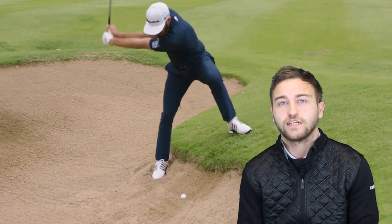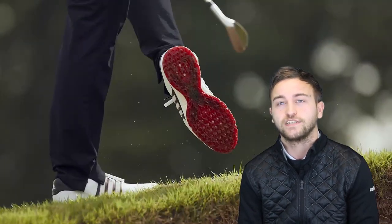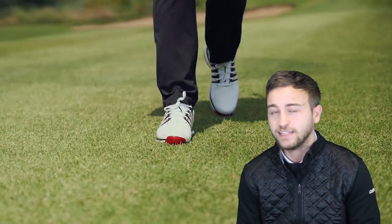This is the first ever spikeless model in the successful Tour 360 line from Adidas — a golf shoe currently worn by the likes of Dustin Johnson and Tyrell Hatton. Adidas Golf tells us that at the back end of last year, both DJ and Tyrell refused to give this golf shoe back during a photo shoot, as they were that impressed with the shoe on first look. So it's had high praise indeed.